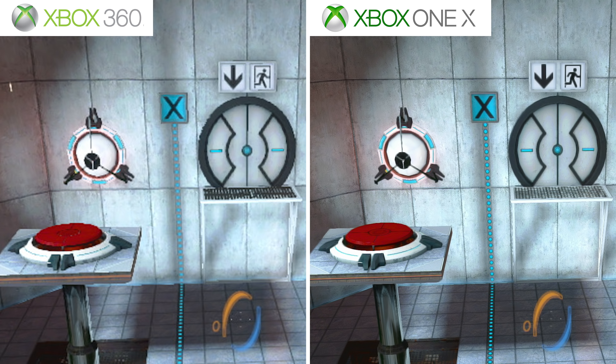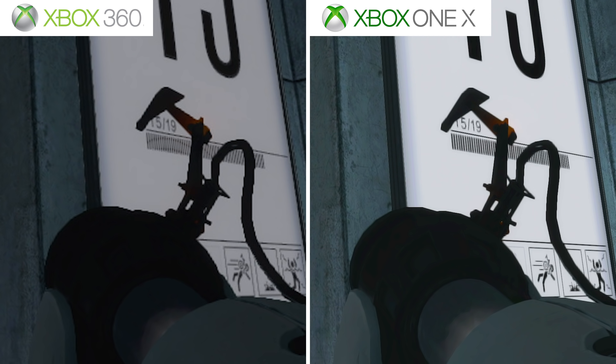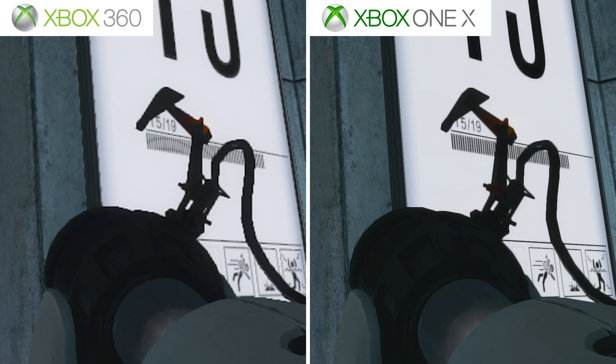Yeah, look at that — huge difference. Even the lighting effects inside the little thingy that opens up the little energy ball. And even the sign on the side — it looks like there's a little bit of light leaking out on the 360 version, but on the 1X version it's just all sharp and clear. And you even look at the portal gun as well.